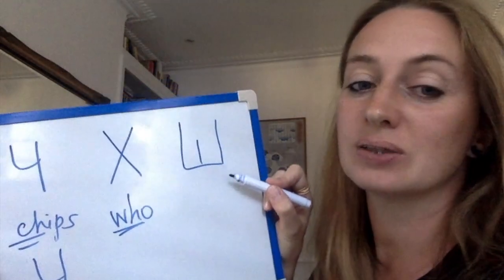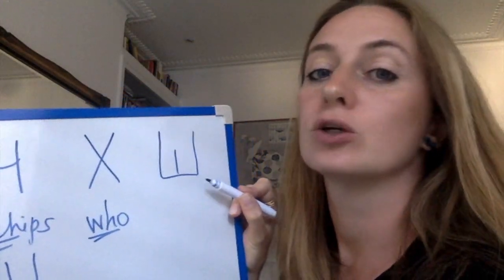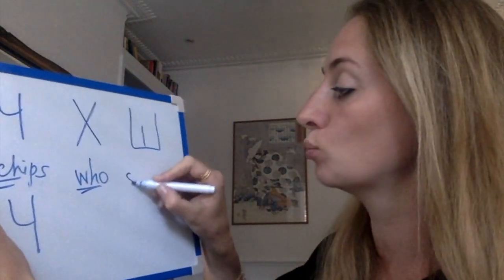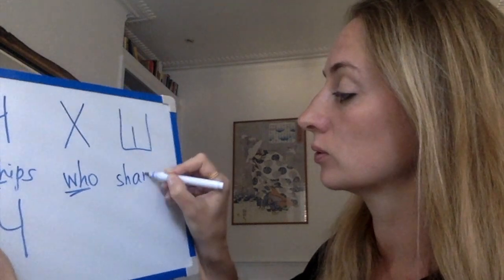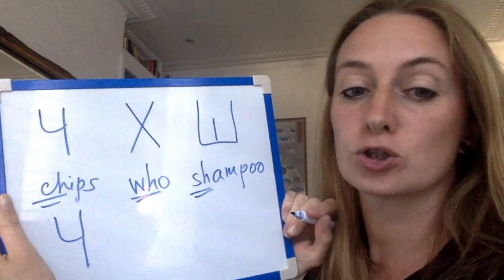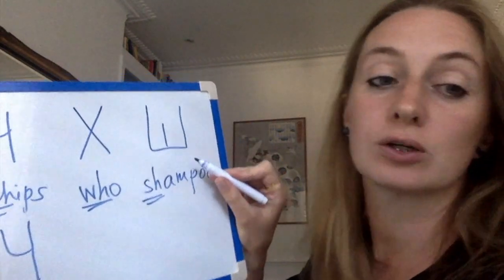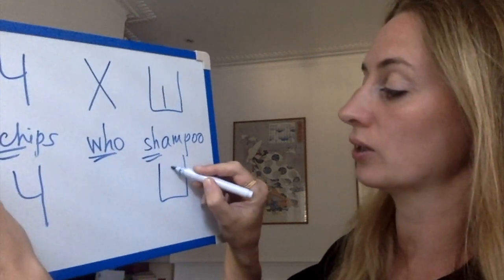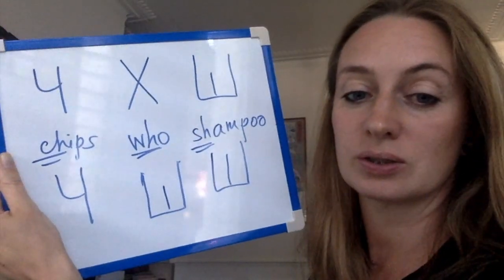And then we have letter SH — Ш. It's like in 'shampoo.' The first letters SH, like SH. You write it like this.